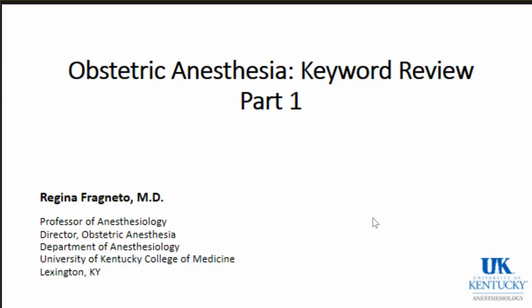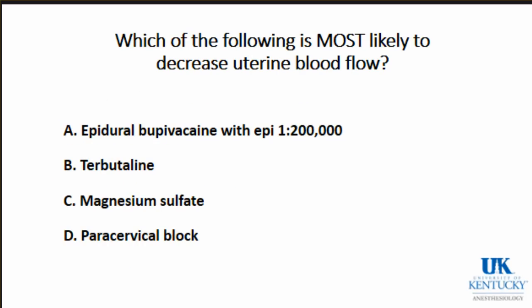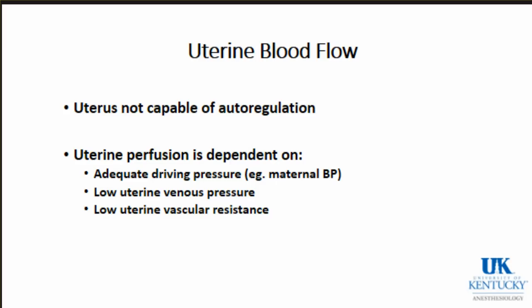We're going to get started. For those that came in late, I have a lot to cover in two sessions, so if I go over 45 minutes, just get up and leave - this is being podcast. I'm starting with a question: which of the following is most likely to decrease uterine blood flow? The answer is D, paracervical block. This leads us into the discussion of uterine blood flow.